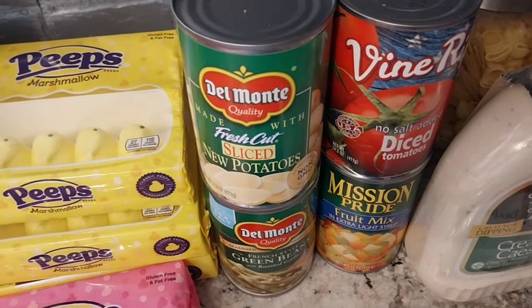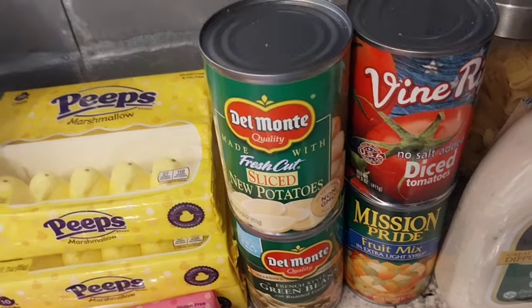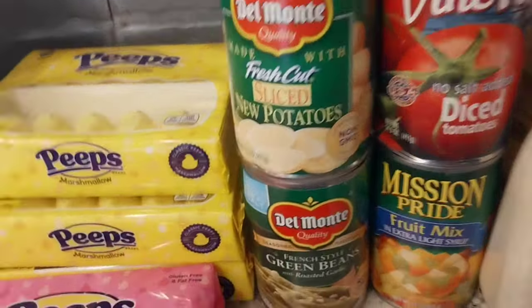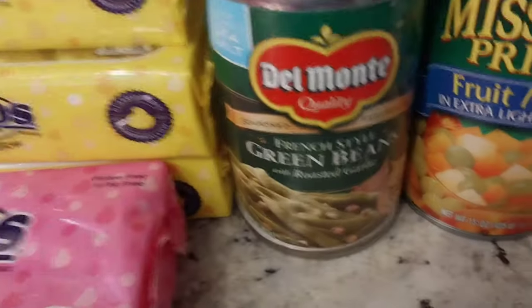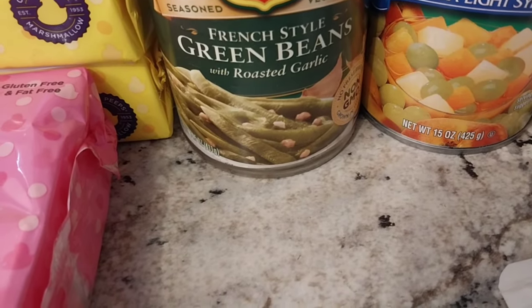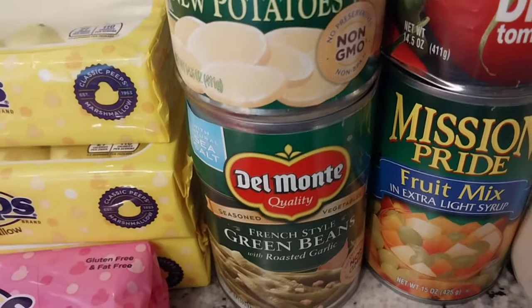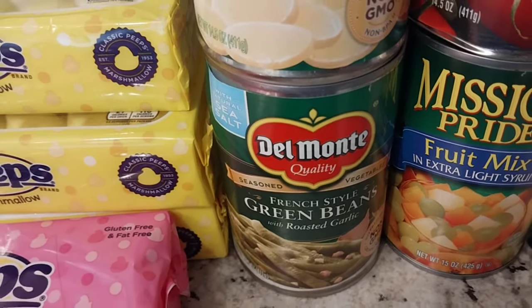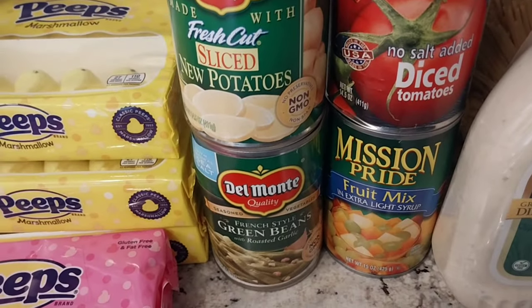Then we got some new potatoes in a can, which I love to make an instant casserole. But check this out — we got some French-style green beans with roasted garlic. Do you know you can combine these with the potatoes and some soup and make a veggie casserole? Oh, it is good. I should make that for you guys. It's really good.